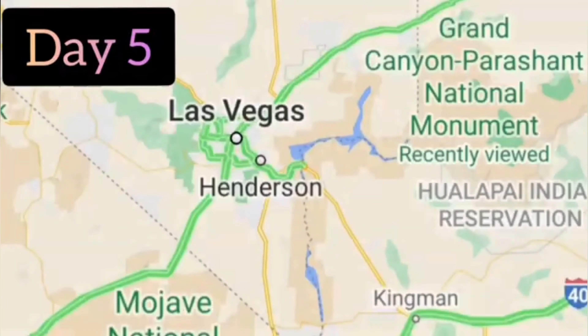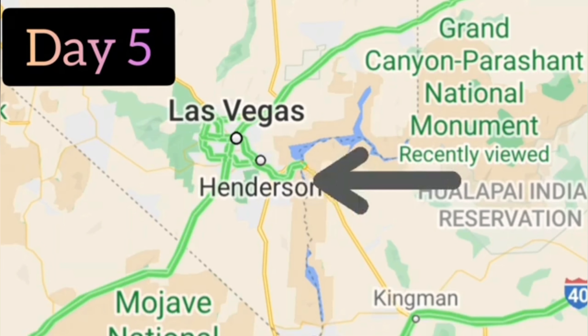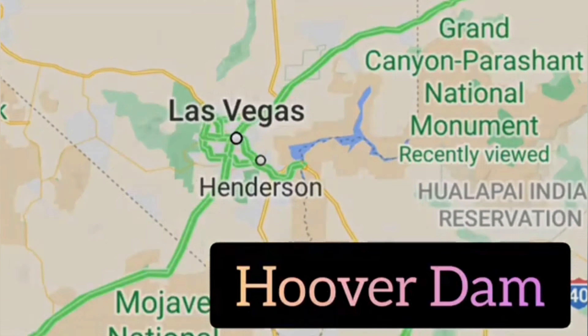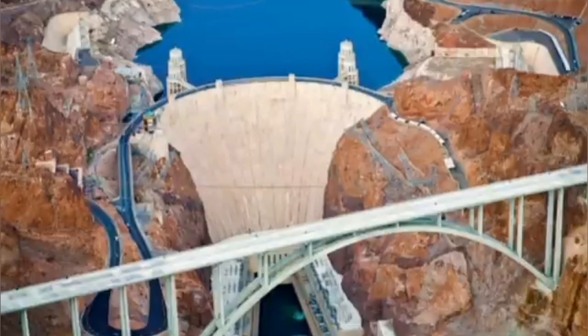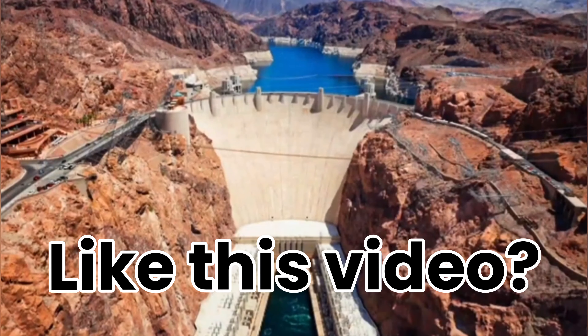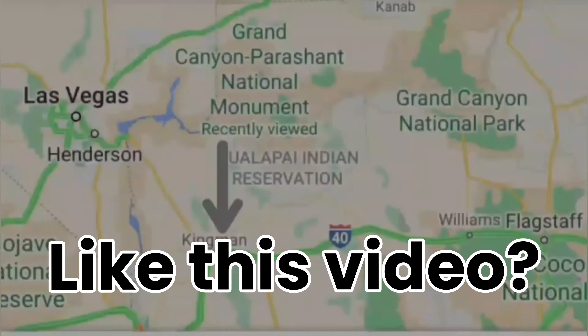After four nights on the Strip, get out on the road. Head south past Henderson — you want to go to the Hoover Dam, about an hour out of Las Vegas, and this is the start of your road trip. The Hoover Dam is not to be missed. Spectacular — it was built in the Depression and it makes Las Vegas possible through its power and water.